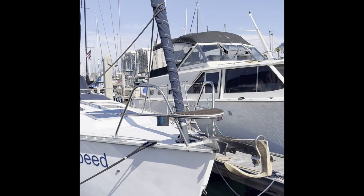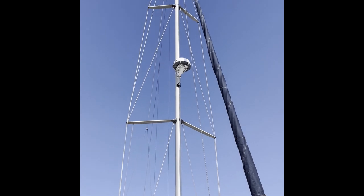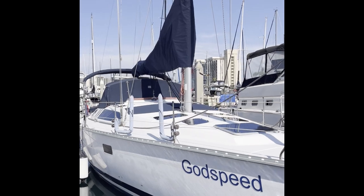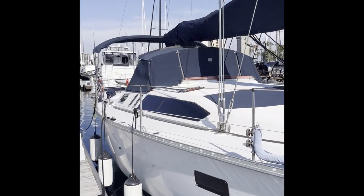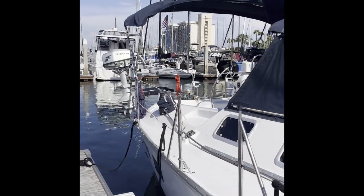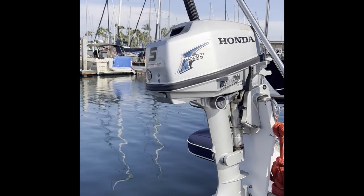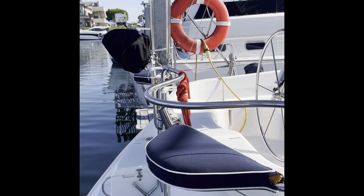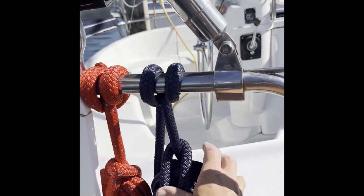She is definitely set up for blue water cruising. There's B&G radar up top — you'll see that in a moment in the cockpit. There's an all nearly brand new B&G Navionics suite. A Honda outboard engine is included with the sale — more details will be in the listing itself. There's a Magma barbecue back there as well.